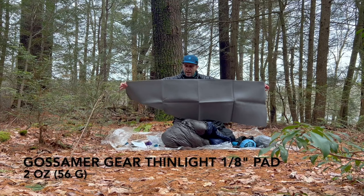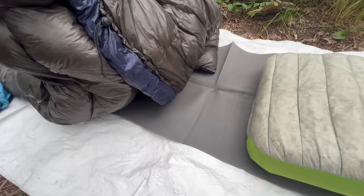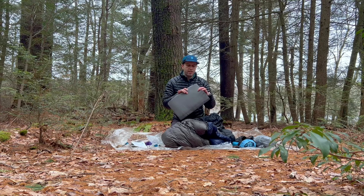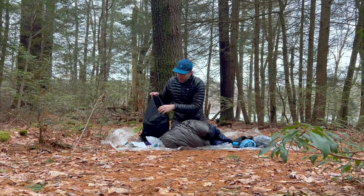I'm going to take my sleeping pad — this is the Gossamer Gear one-eighth-inch Thinlight pad. I can use this as a sit pad during the day, lay it out for a quick nap or rest, and it'll be my sleeping pad for camp each night. I'm also going to use it as a little cushion and structure for my Palante Joey — I'll fold it and slide it right along the back panel so nothing digs into my back while I'm hiking.